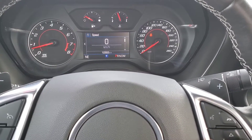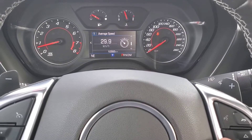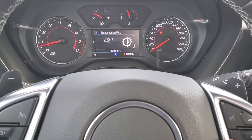Starting off, we have your speedometer, your fuel information, oil life remaining, tire pressure, air filter life, average speed, coolant temperature, g-force information, and transmission fluid temperature.